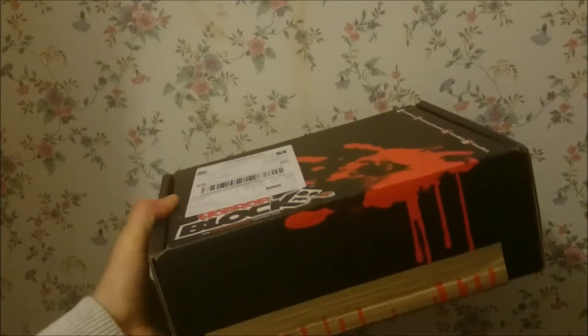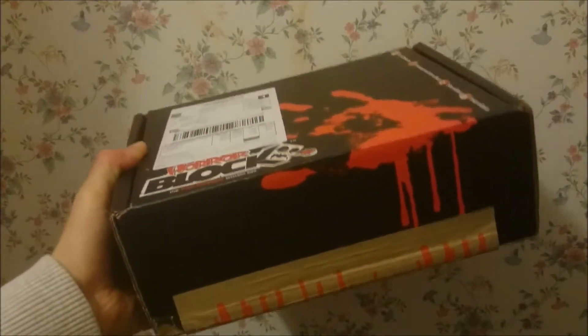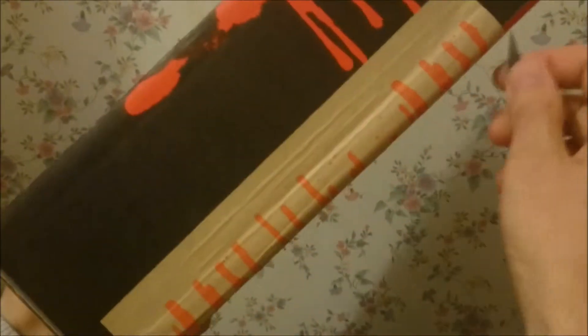Hello viewers, this is my January horror block, so let's get straight into it and see what we have this month.